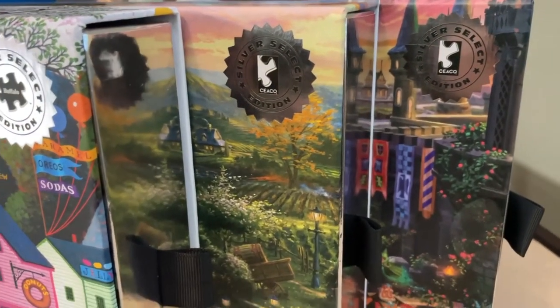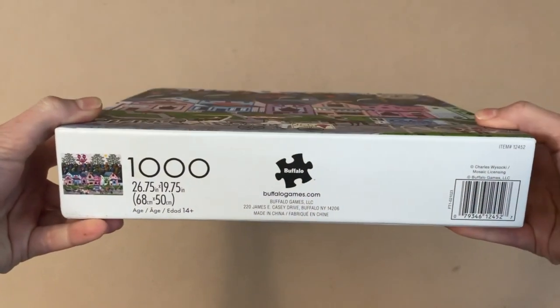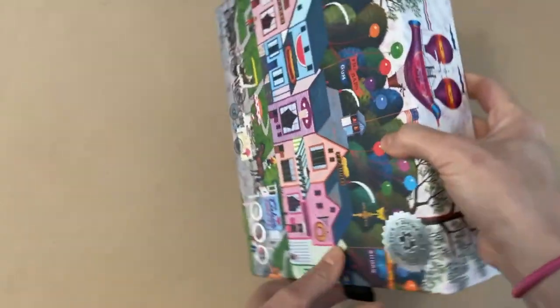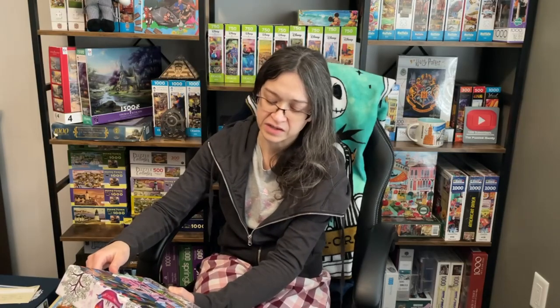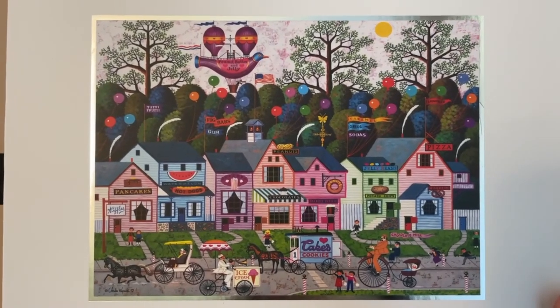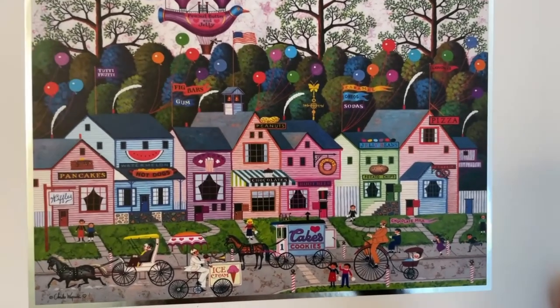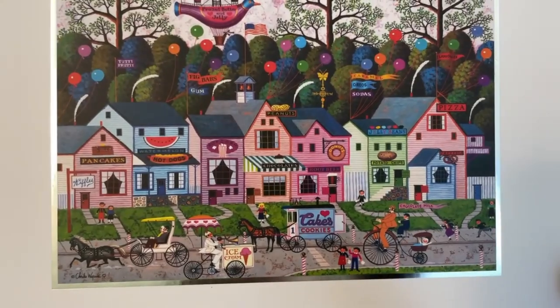The first one she sent me is called Confection Street. It is 1,000 pieces — 26.75 by 19.75 inches when it's completed. And the image is by Charles Wisaki. I love Charles Wisaki. And I was instantly transported into this image. If you guys have been here long enough, you know how I am about food and puzzles. What's great about this image is that it literally features just about all of my favorite foods. I know that if I was walking down that street, I'd probably spend the entire day there. Maybe two days.